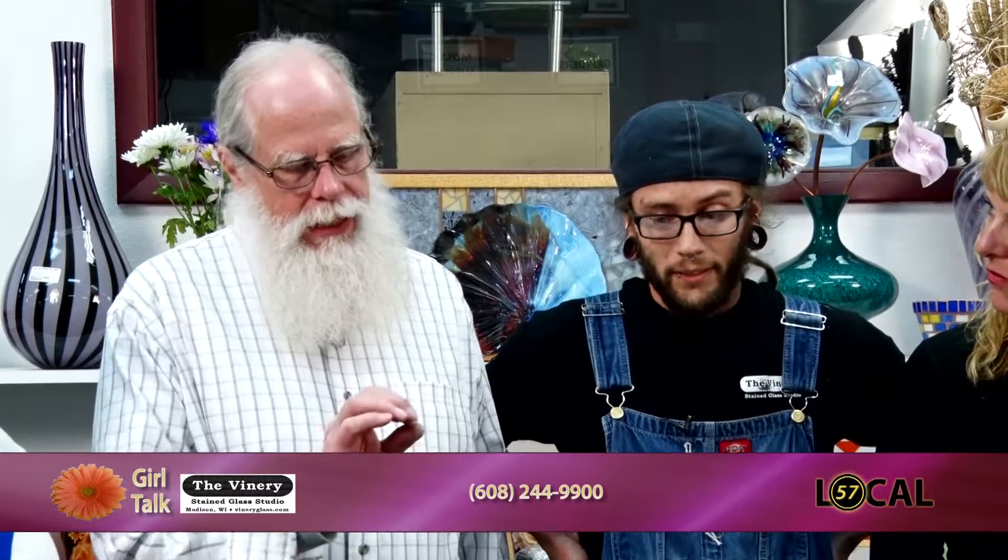This is a Mother's Day special for folks that would want to come in and make different gift items for Mother's Day. What Josh is showing you are different samples that folks could come in and make during our normal hours — different pendants and a whole slew of other things we could offer, not just limited to these.